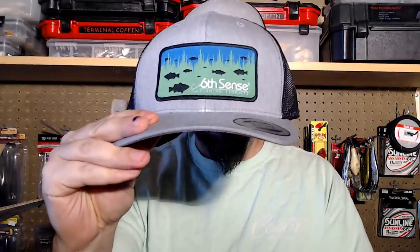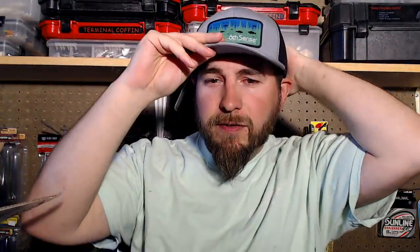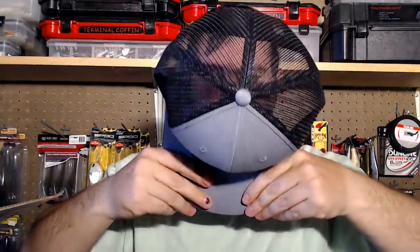Really glad that everybody enjoys the new audio and camera — obviously the quality is much much better than before. First thing I got is a new Six Sense hat. I'm just gonna throw this one on and retire the old one for the day — that haircut's courtesy of my wife. Fits pretty good, probably need to break it in a little bit and take the tag off. I really like these Richardson 112 style hats, they fit me really really good.